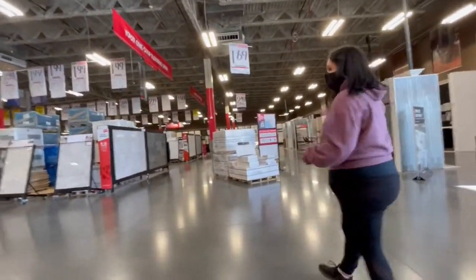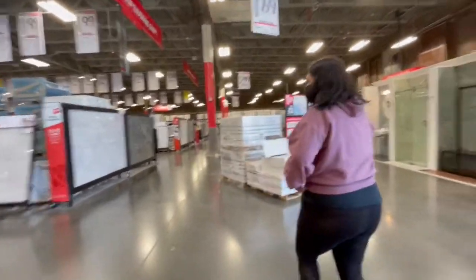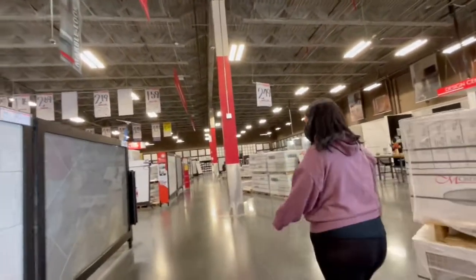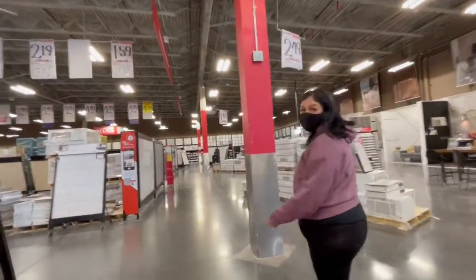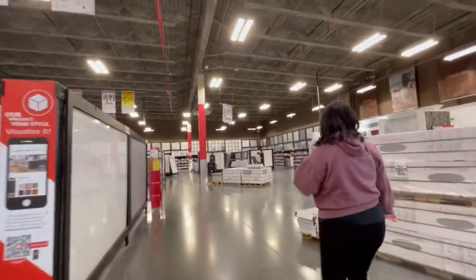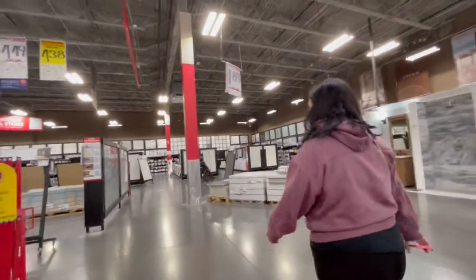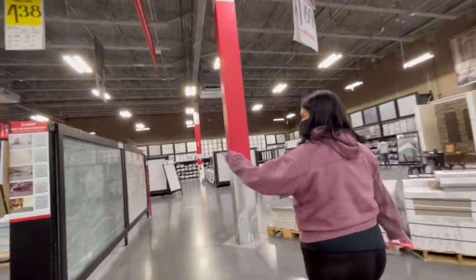So we're at Floor & Decor today, and the whole point of this video is to show you guys how we choose tile and the reason for choosing that specific tile. I decided that having my designer and stager here is the best approach because I really walk in without strong opinions. You will definitely veto me if you feel it's necessary — in most cases, if I don't like the tile, I will be vocal about it. But typically, I've got to trust the process.